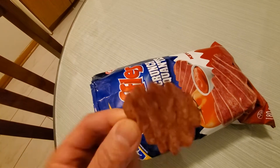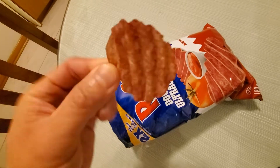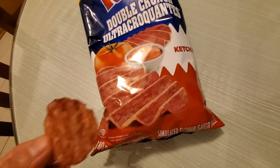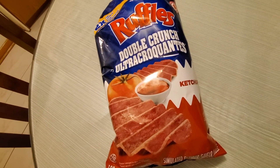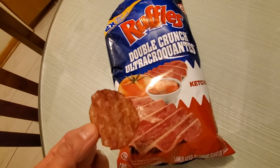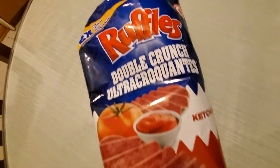The inside doesn't actually have any taste in it. Let me know what you think — have you tried these? What do you think about this new version? Leave some comments, subscribe, hit the thumbs up, and ring the bell as well. Thanks, take care, and till next time!